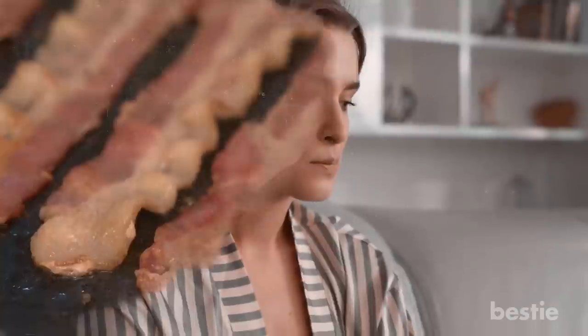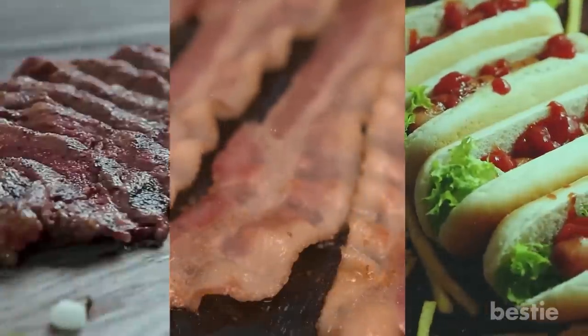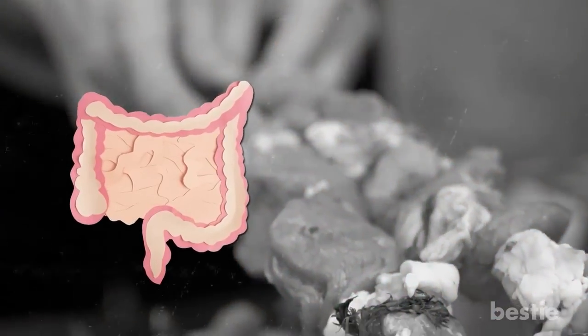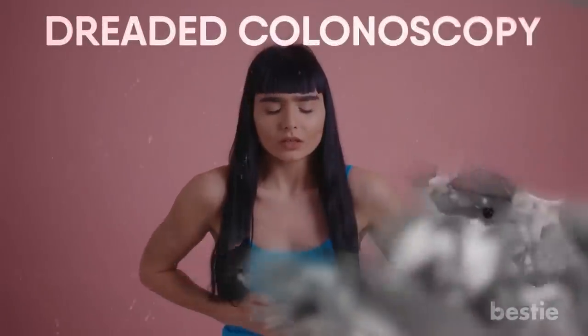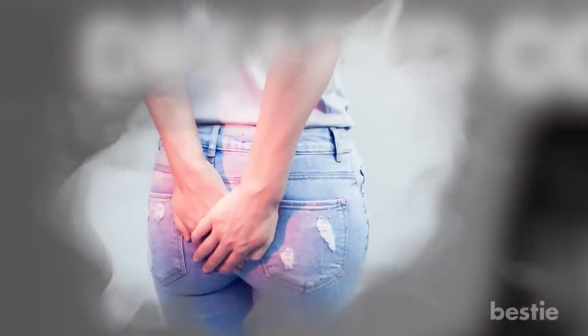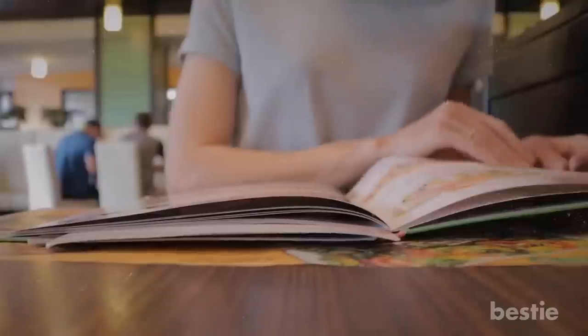As gross as it may sound, discussing the number 2 can be uncomfortable for many. Just because you can't see your insides doesn't mean they're healthy. Do you feel backed up after eating bacon, hot dogs, or steak? Overeating red meat could be terrible for your colon — it can even make you undergo the dreaded colonoscopy at a young age. A backed up colon may be the start of hemorrhoids, polyps, and even cancer. But not if you eat the right foods. Let's get into some colon-friendly foods.